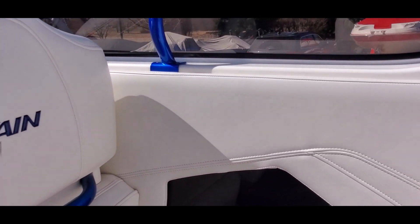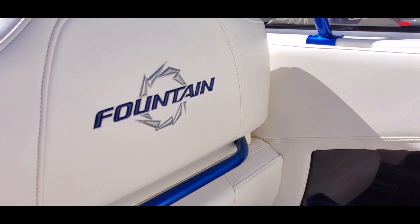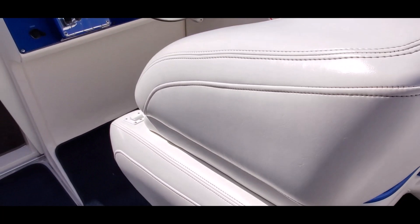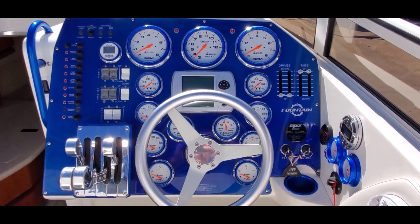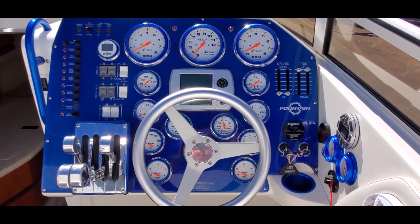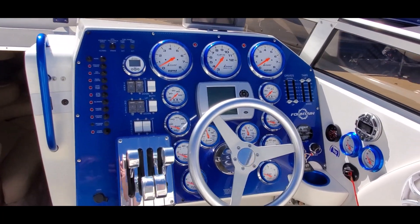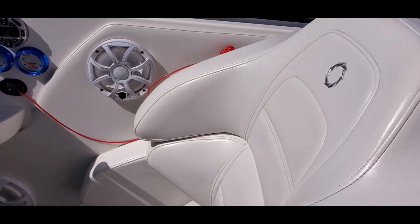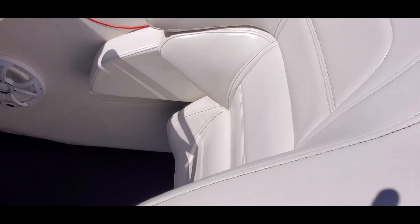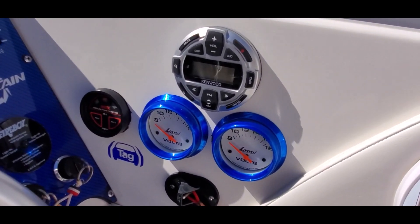Side panels are clean. We've got side storage lockers here. You'll notice all the speakers and subwoofers in this boat have been upgraded to Wet Sounds units — crisp, clean sound. Bolster seats are beautiful; they are power drop down. Kenwood remote here at the helm.